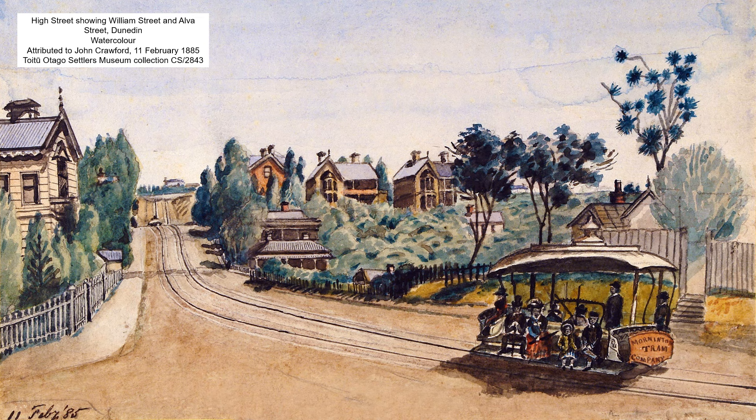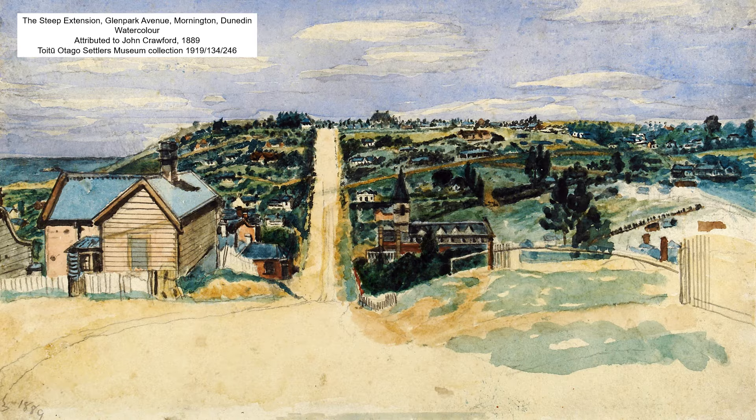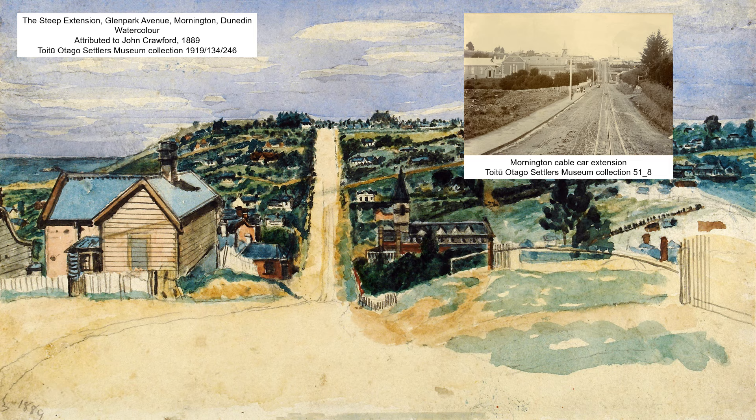Here's another of his views of the High Street cable car line, uphill this time from the Maitland Street intersection, dated 11 February 1885. And here it is again on the 20th of March 1889, from across the road looking towards the house of merchant James Haslett on the corner of Maitland and High Streets. This one, also dated 1889, captures the view from the top of Glen Park Avenue, where an extension of the Mornington cable car system to Mary Hill had opened in 1885.